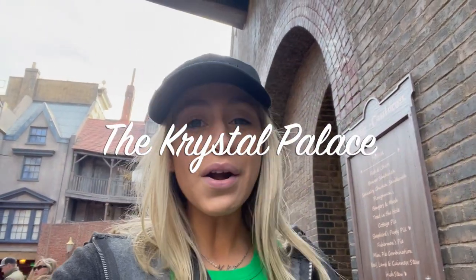What's up everybody? Welcome back to the Crystal Palace. We are going to be trying out the Leaky Cauldron in Diagon Alley as well as the Three Broomsticks in Hogsmeade, and we're going to be comparing them for lunch and seeing which one is better. Let's head over to Hogsmeade and start off in the Three Broomsticks.